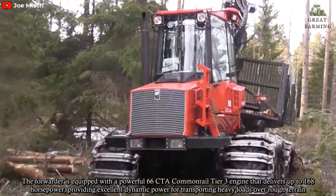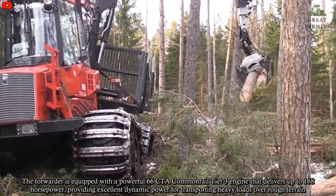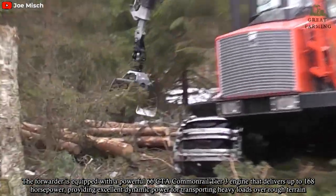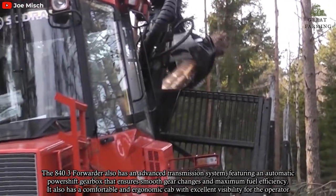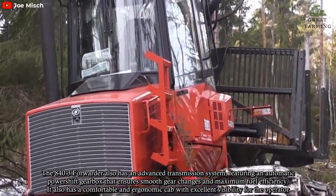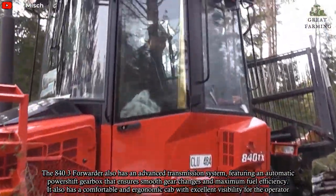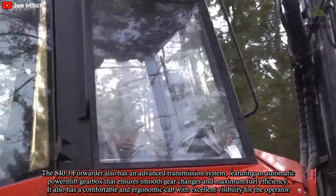The forwarder is equipped with a powerful 6.6L CTA common rail Tier 3 engine that delivers up to 168 horsepower, providing excellent dynamic power for transporting heavy loads over rough terrain. The 840.3 Forwarder also has an advanced transmission system featuring an automatic powershift gearbox that ensures smooth gear changes and maximum fuel efficiency. It also has a comfortable and ergonomic cab with excellent visibility for the operator.